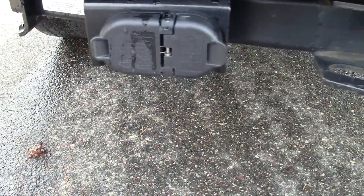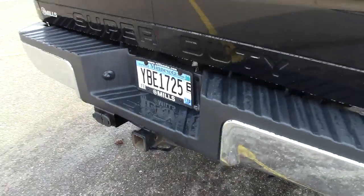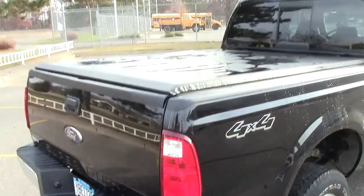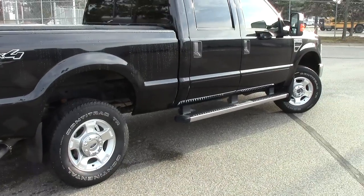It does have the class 3 receiver hitch, the 4 pin and the 7 pin hook up. If you look up underneath there, there is a full size regular spare tire. Up on the top it does have the tonneau cover. It is a 4 wheel drive truck all the way around.